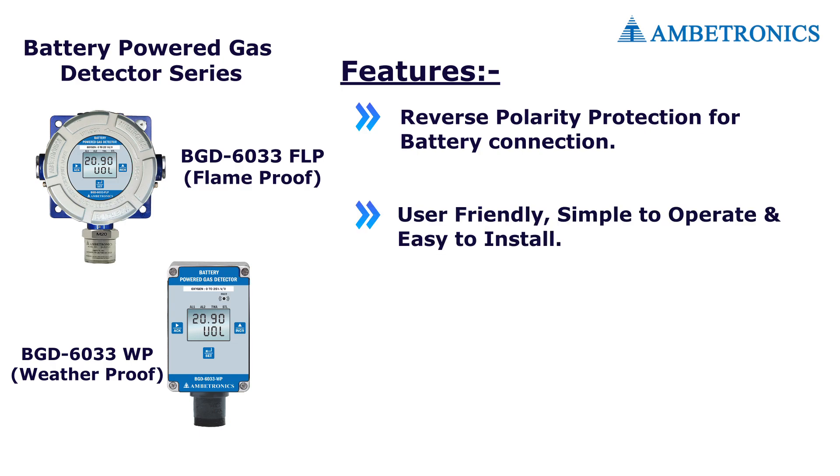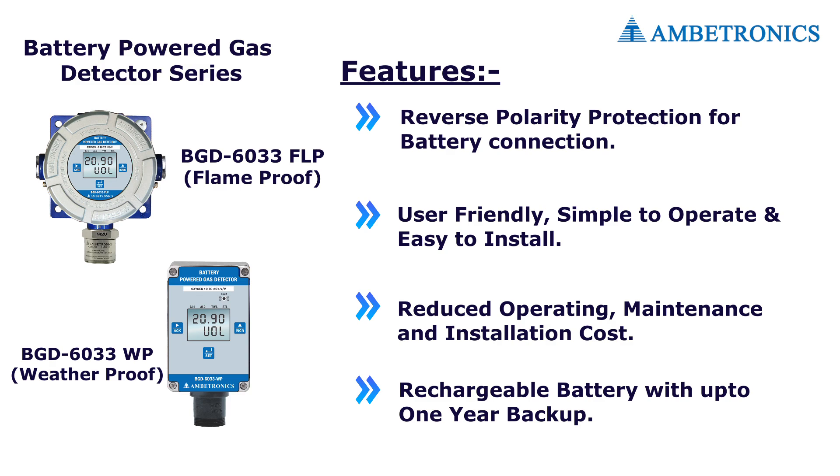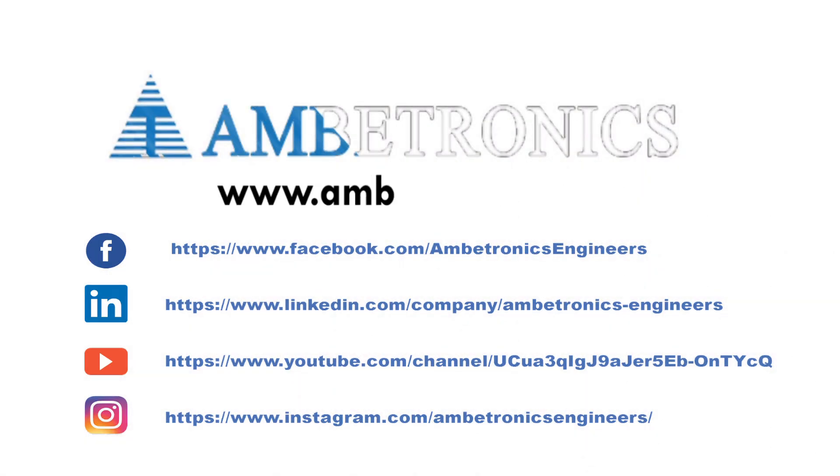User-friendly, simple to operate, and easy to install. Reduced operating, maintenance, and installation cost. Rechargeable battery with up to one-year backup. For more information, visit our website.